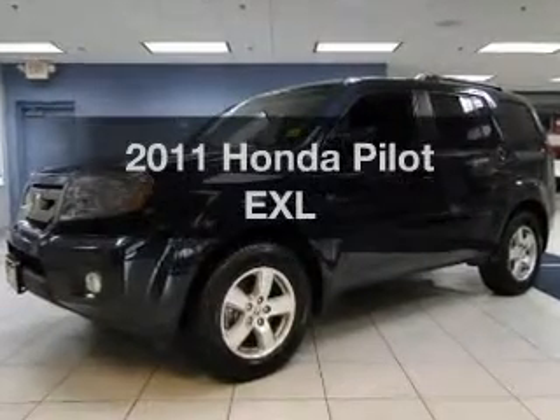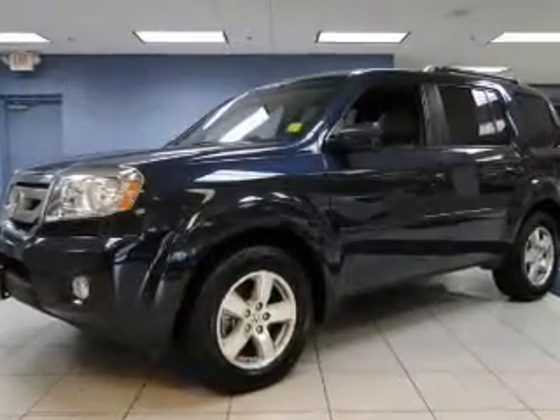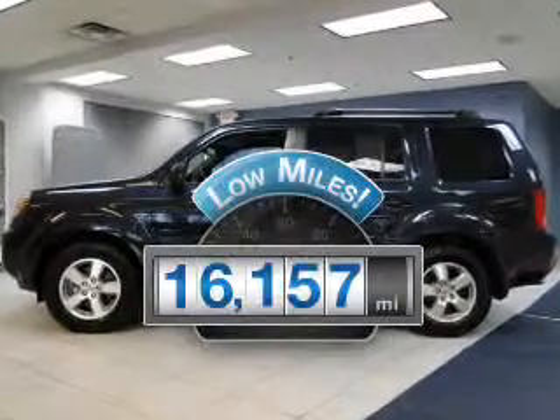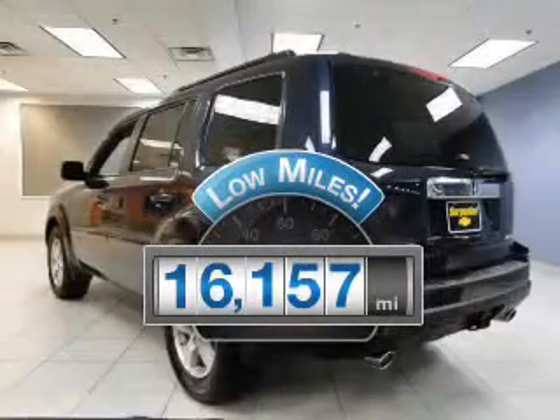Presenting the 2011 Honda Pilot. Everything you need under one roof with this great vehicle. Get more for your money with this vehicle that features low mileage and dependability.